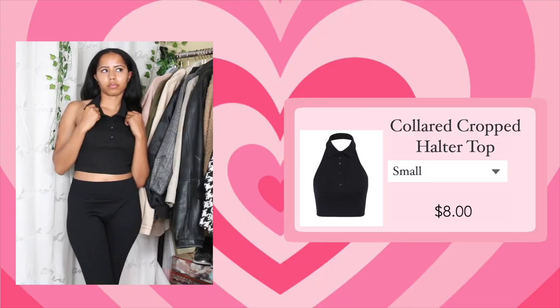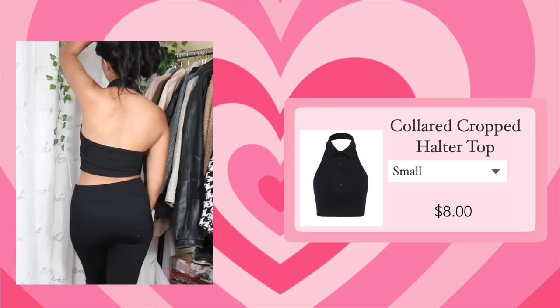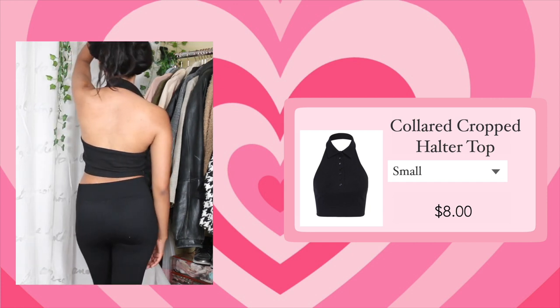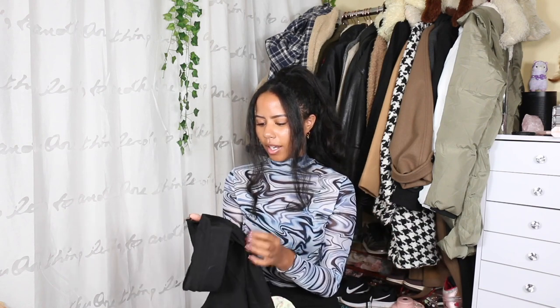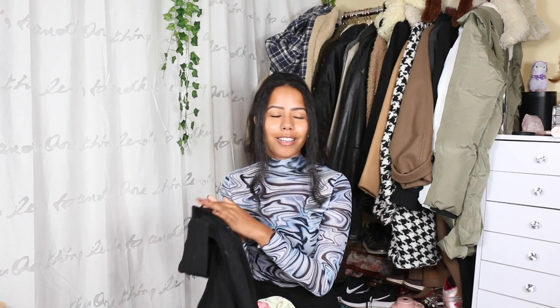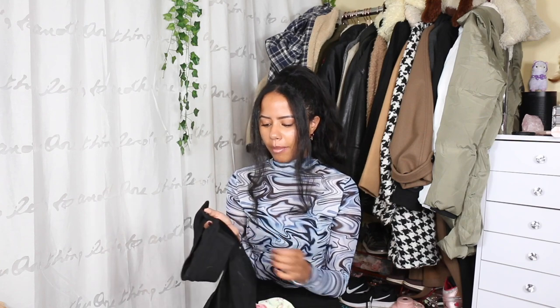Next top is this black halter button-up top. I got this in a size small and it's not extremely tight, so I have a little room. It does have a lot of buttons — seven buttons total — and they're not all evenly spaced, which might bother some people. But other than that I like this top a lot. It's super cute and I've already worn it.